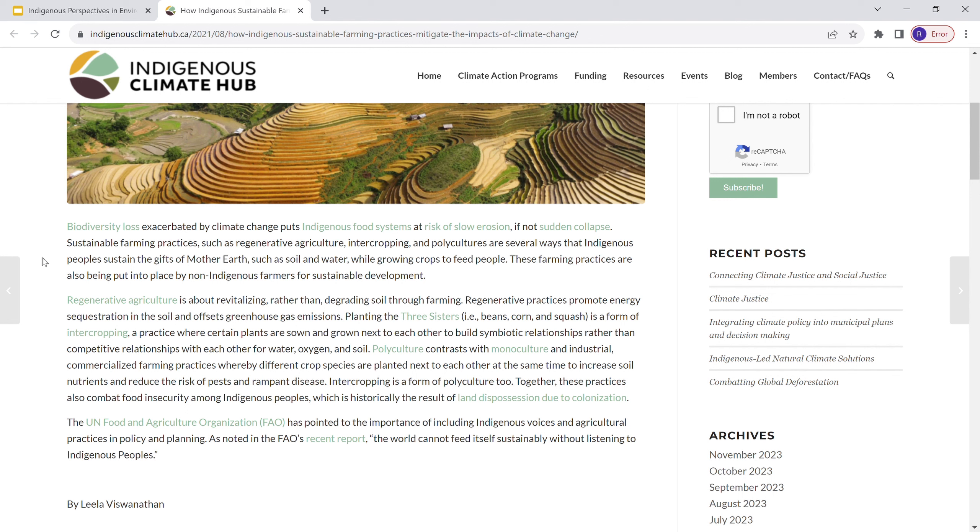I actually just saw a video today about growing corn in America — we use a lot of nitrogen in it to get it really green. Some would argue that this is a technique to revitalize soil, but it's quite different from indigenous approaches.